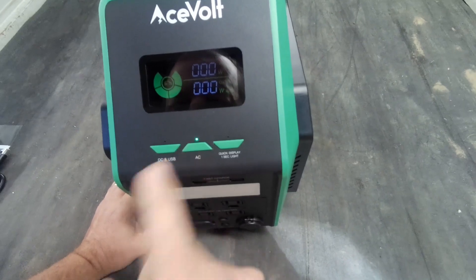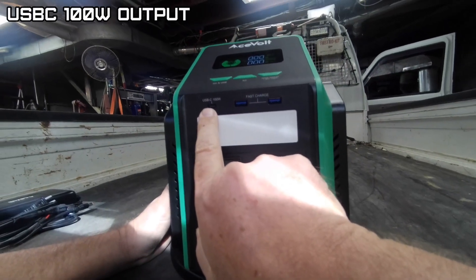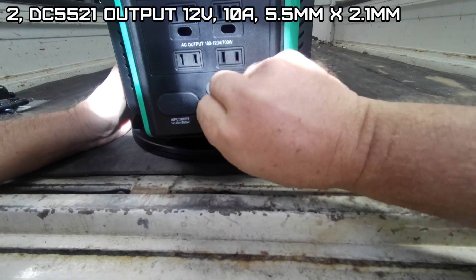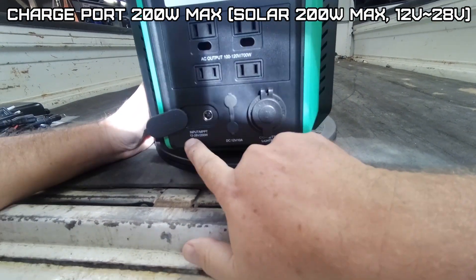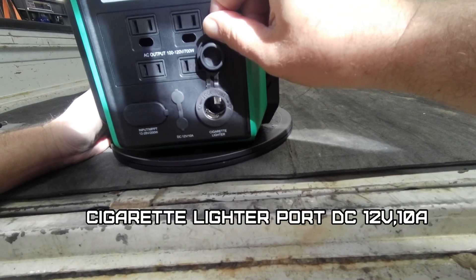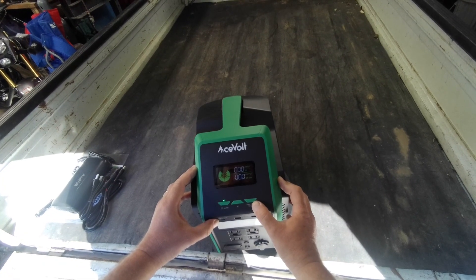The AC function has four AC outputs totaling 700 watts. The DC and USB section includes a USB-C 100-watt port, two USB-A fast chargers at multiple voltages and wattages, and two DC 12-volt 10-amp outputs. The input port is MPPT, accepting solar input at 12 to 28 volts with 200 watts max. There's also a cigarette lighter plug rated at 10 amps and 12 volts. Very stylish design — it really does look like my welder. Let's charge this up to 100% and do some tests.